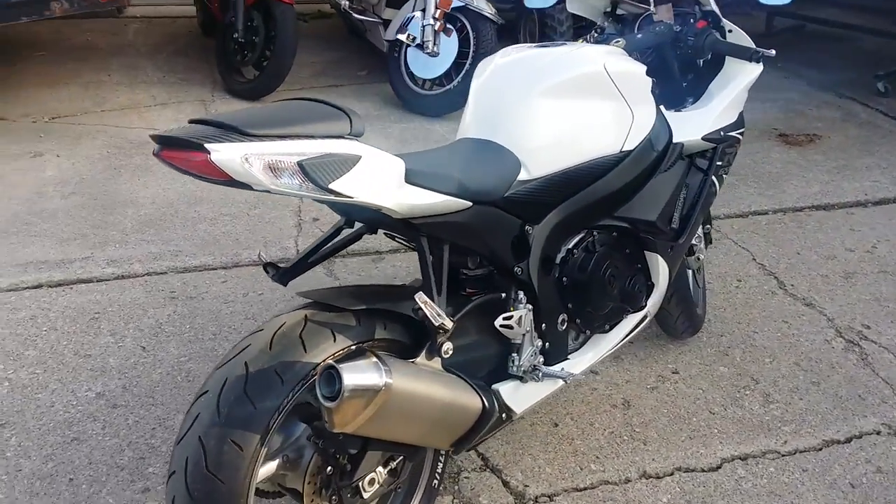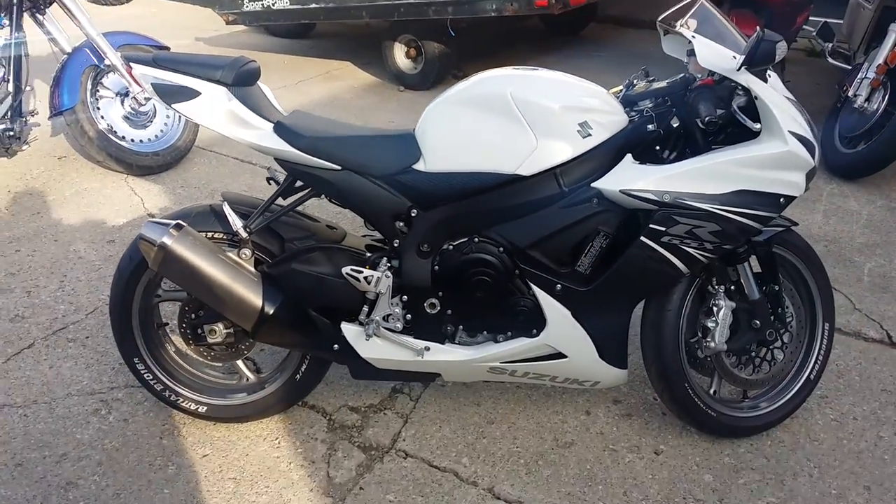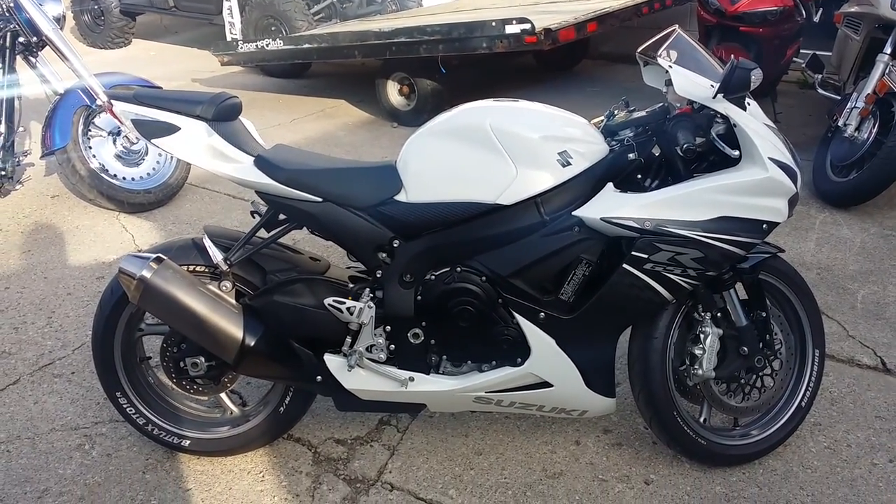Fender eliminator kit, smoked windscreen, and it comes with a battery tender. Just serviced at an authorized Suzuki dealership. This bike's been inspected, certified, and includes a six-month warranty.